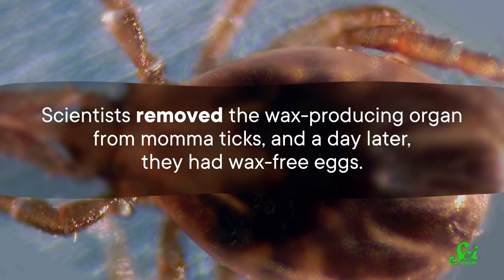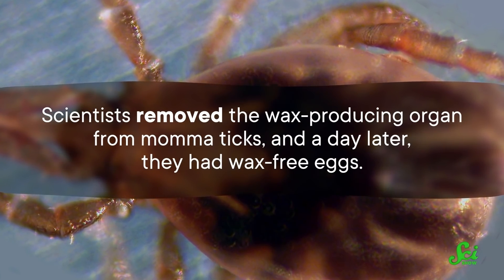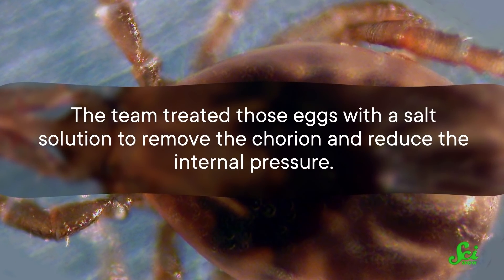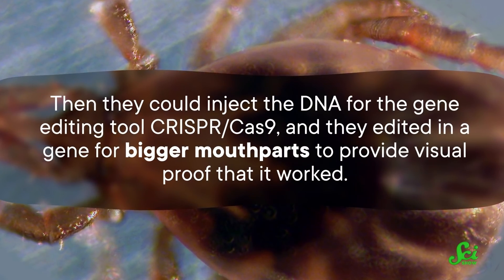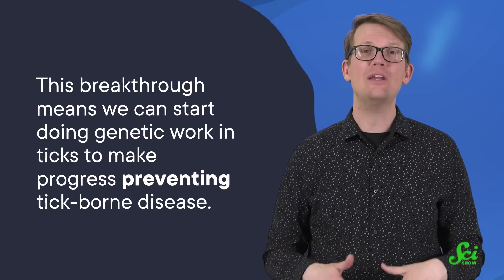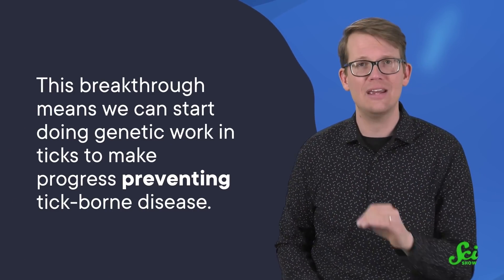So how do you change tick eggs if you can't yet edit the genes? The old-fashioned way — with some tick surgery. Scientists removed the wax-producing organ from mama ticks, and a day later they had wax-free eggs. The team treated those eggs with a salt solution to remove the chorion and reduce the internal pressure. Then they could inject the DNA for the gene editing tool CRISPR-Cas9, and they edited in a gene for bigger mouthparts to provide visual proof that it worked. This breakthrough means we can start doing genetic work in ticks to make progress preventing tick-borne disease.